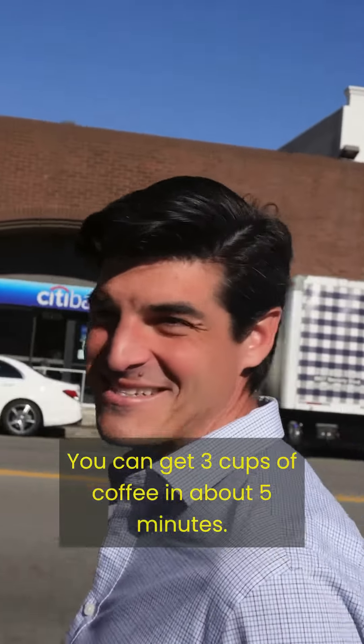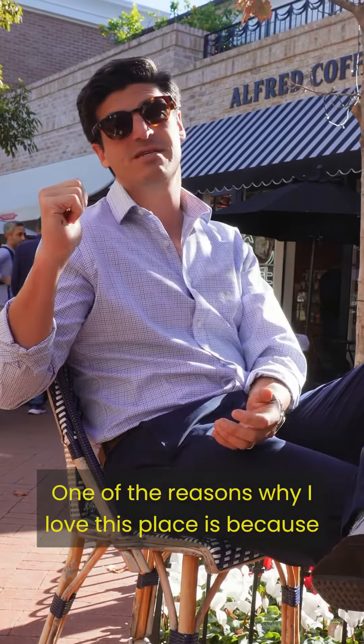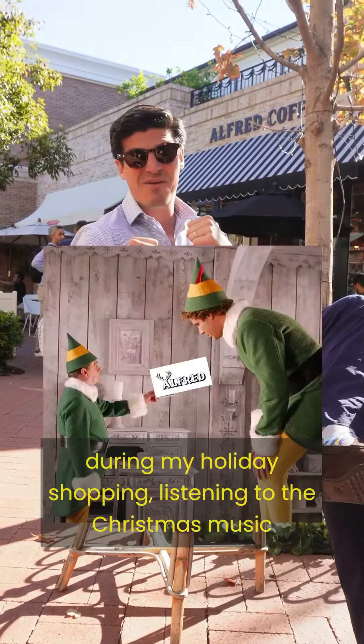About this neighborhood — it's so walkable. We're going to get three cups of coffee in about five minutes. We're at Alfred Coffee in Palisades Village. One of the reasons why I love this place is because it's so convenient. This is usually where I find myself having a cup of coffee.